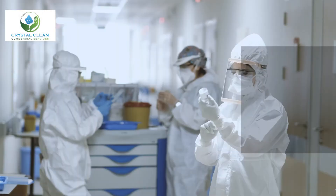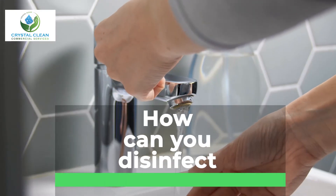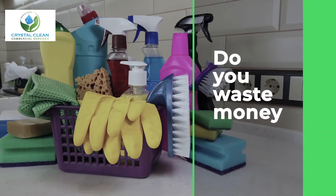Do you worry when you hear the words COVID-19, surface disinfection, stay safe, do not touch it? How can you disinfect the touchpoint surfaces without harming your health? Do you waste money on different dangerous cleaning products?